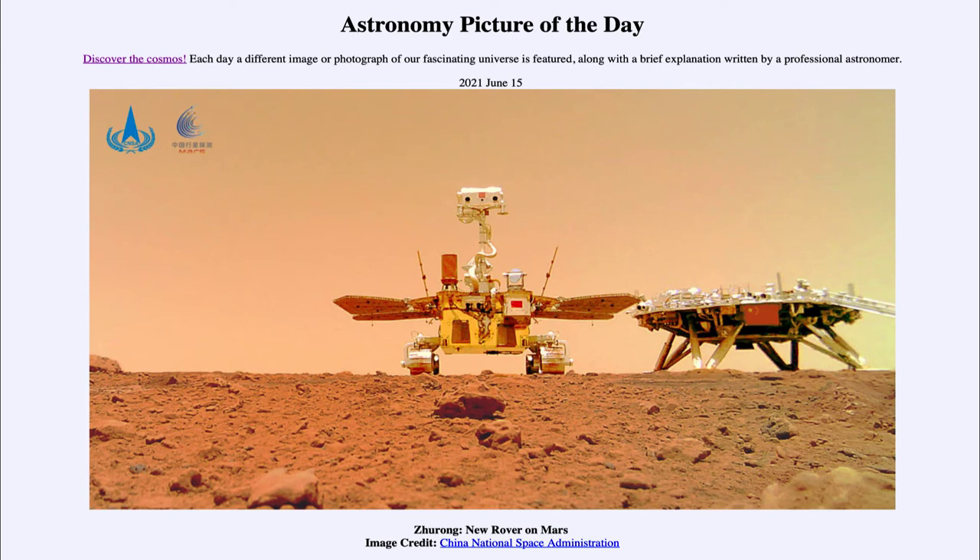One thing that makes Zhurong a little different is it has a radar to study underground. It landed in an area believed to have a lot of underground ice, and one of its radars can detect ice up to 100 meters below the surface — giving us a chance to learn more about what happened to water on Mars.